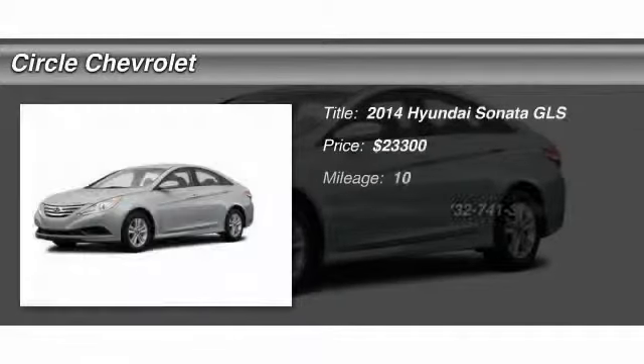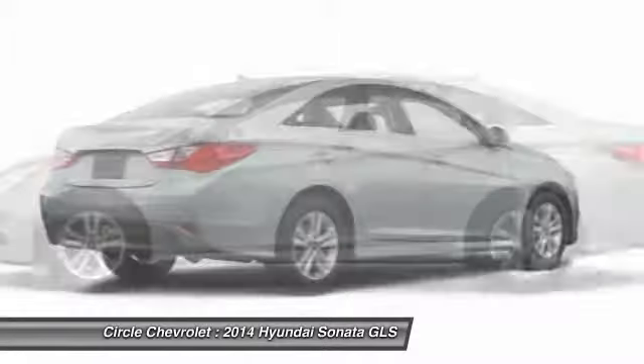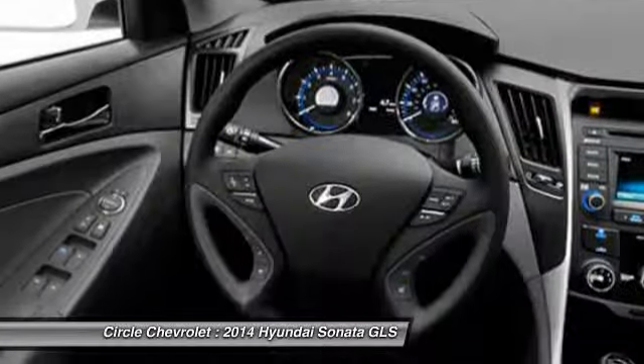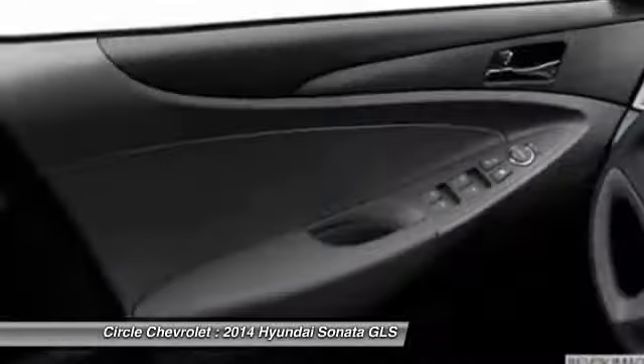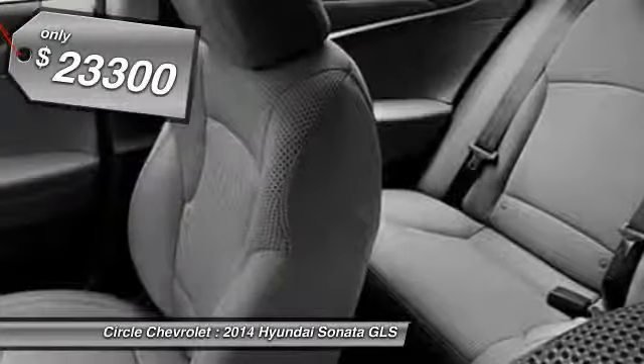The 2014 Hyundai Sonata. The Sonata has a long list of technologically advanced interior features and options that make driving safer, more convenient, and much more fun. Don't forget the exterior corrosion protection — a 14-step roto-dip system that provides unmatched protection for your Sonata — and is priced below $25,000.